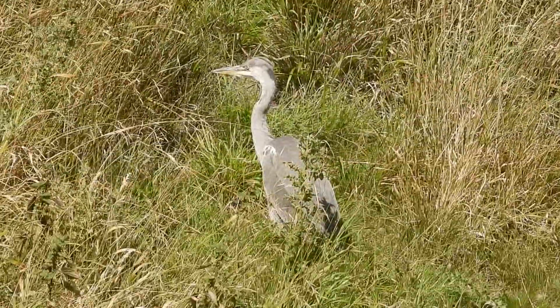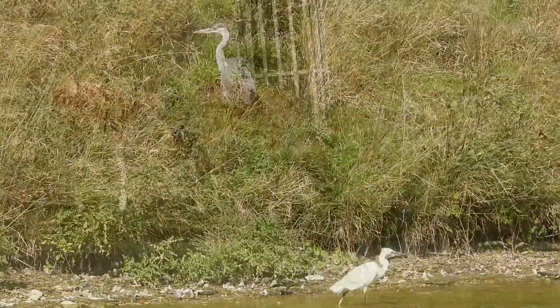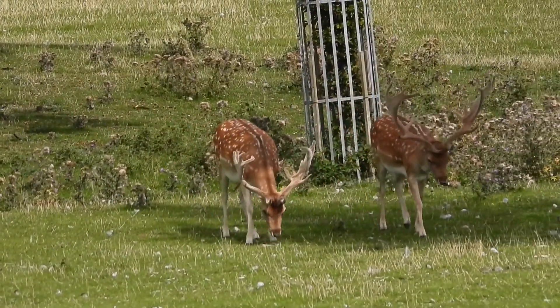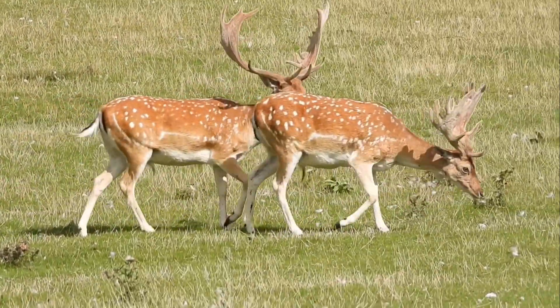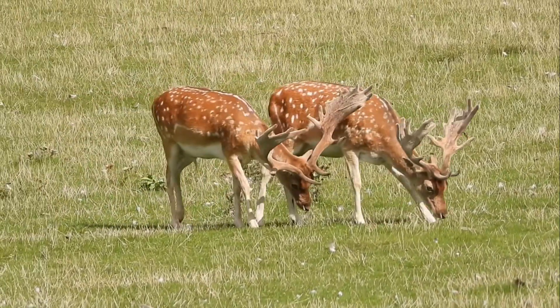I hope you've enjoyed the wildlife here at Holcombe Hall — I know I have. I do like the deer, especially when they were dancing or putting on their display. That was very sweet. I very much appreciate it for the entertainment. Until the next time, it's bye for now.